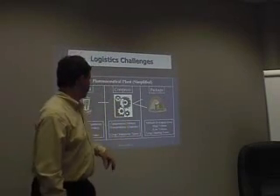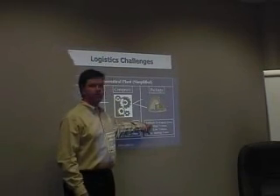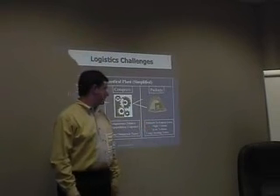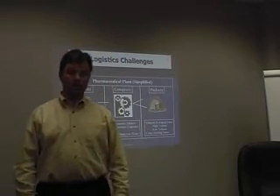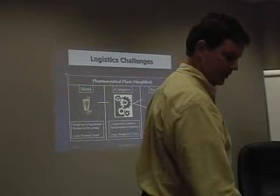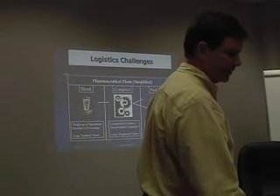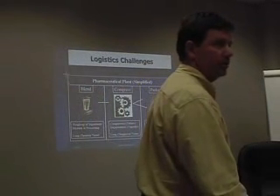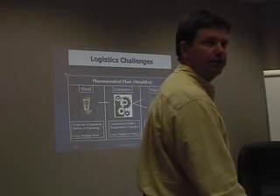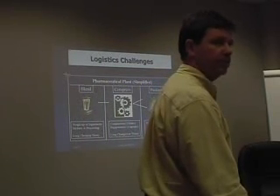They had a mixture of multiple packaging lines. They had some high-volume lines that ran at high speeds and were hard to change over, some low-volume lines that ran at lower speeds and were a little easier to change over, and they had long cleaning times between packaging runs. This was very similar to every other oral solid dosage plant I've worked in since — and this was the first one I had ever worked in.